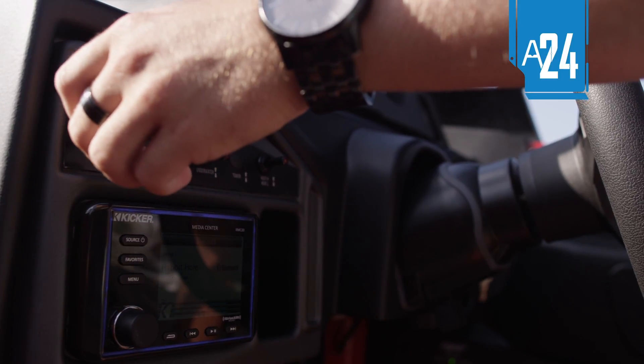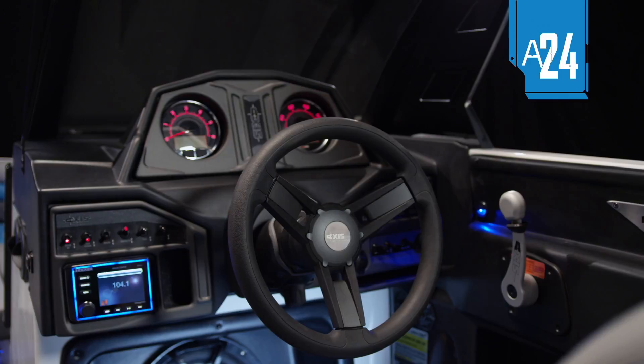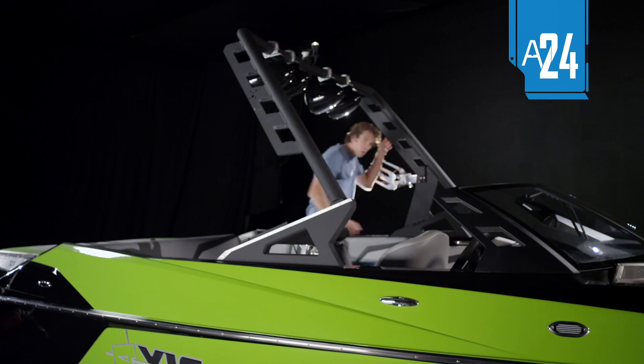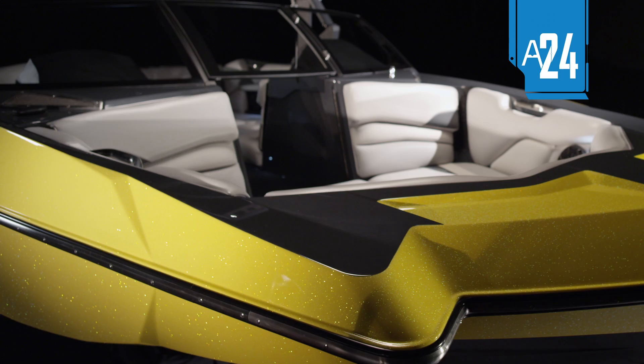Upgrade options include an upgraded plug-and-play ballast system, a new Kicker stereo with Bluetooth, Axis-branded drop-in Igloo coolers, drain plug sensors, tower quick-release, decadence carpet, and three new gel and metal flake color options.